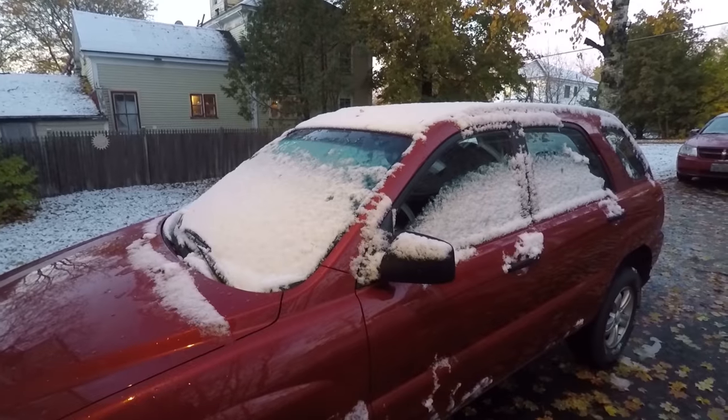It is October 25th and we woke up this morning to some ice. So that means time-lapse ice scraping — cue the music.